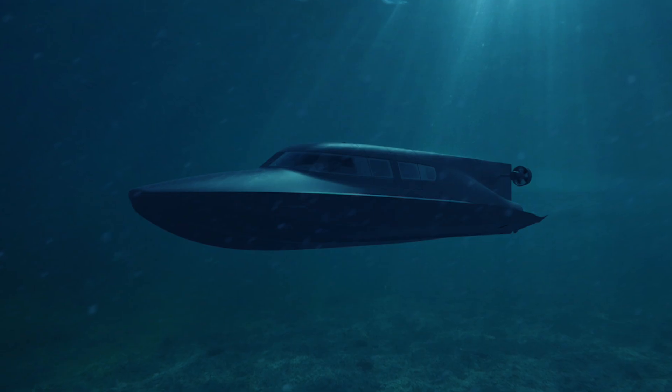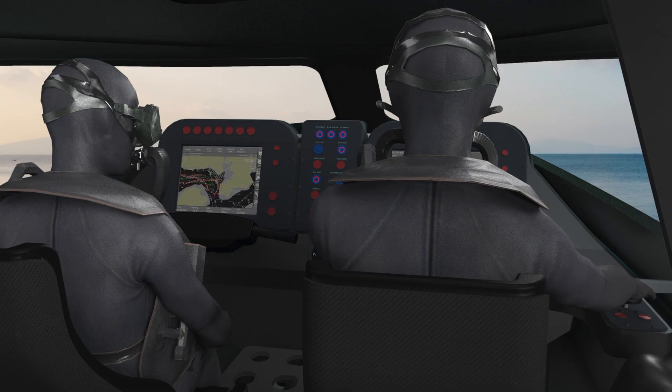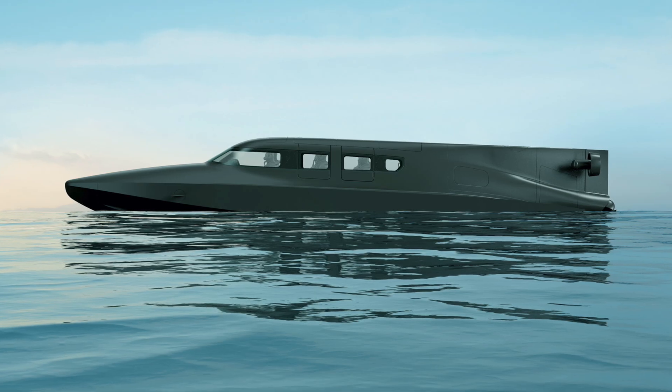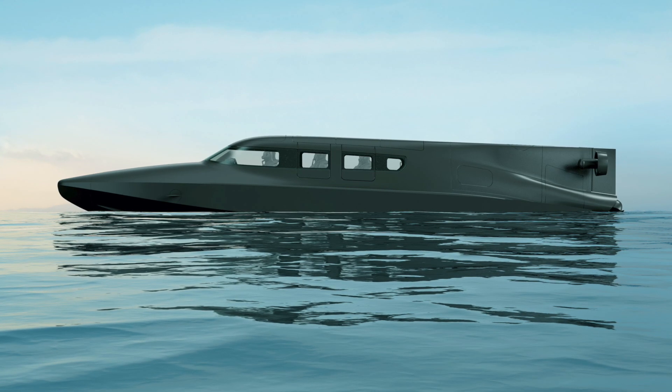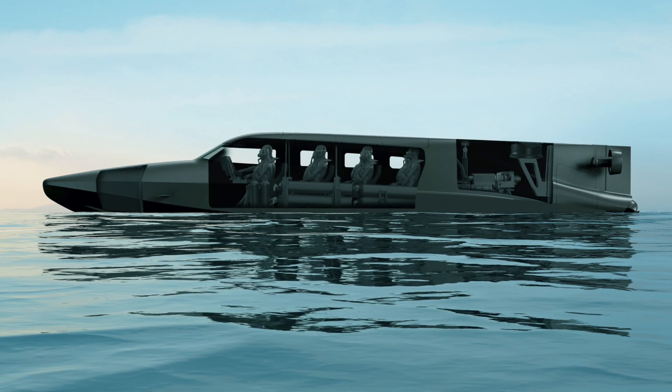What makes Victor so special? Well, it travels at high speed on the surface in the vicinity of 40 knots. It transitions quickly to subsurface in around two minutes, and both of those are enabled by a highly advanced fly-by-wire control system.